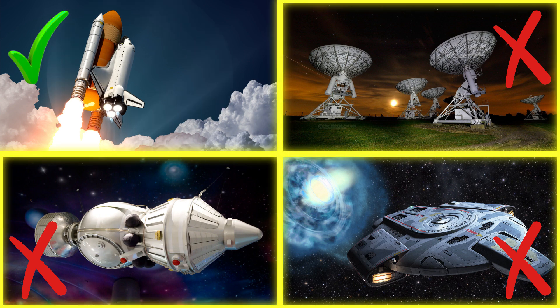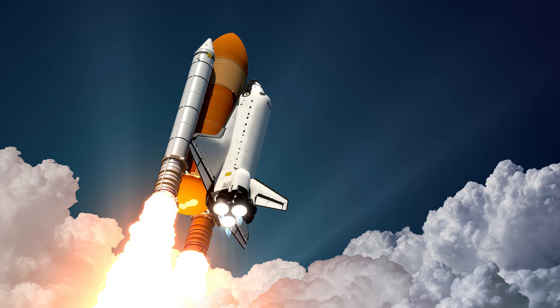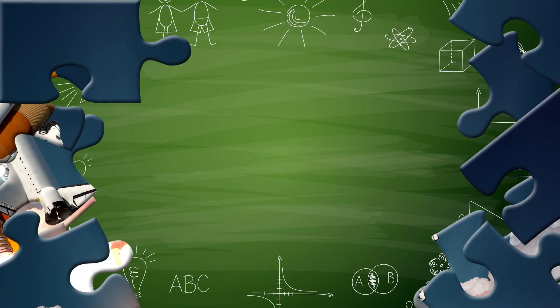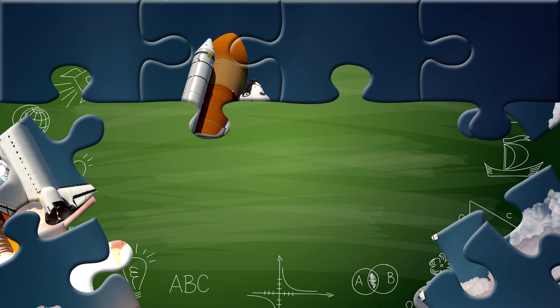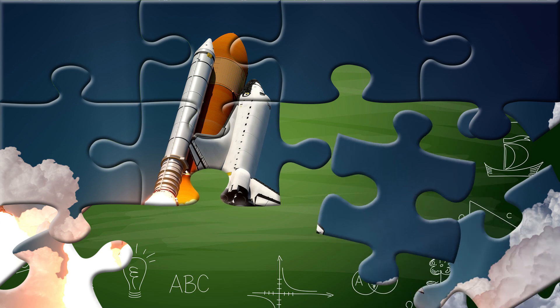Well done! Did you know that space shuttles were the first reusable spacecraft ever built? They were used by NASA to carry astronauts and cargo into orbit, launch satellites, repair space telescopes like Hubble, and help build the International Space Station. Unlike traditional rockets, shuttles could glide back to Earth and land on a runway like an airplane.